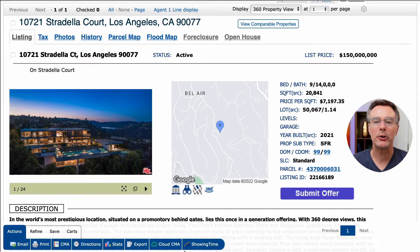We are looking at 10721 Stradela Court in Los Angeles, California, 90077. The property is listed at $150 million, has nine bedrooms, 14 bathrooms, and is 20,841 square feet, making the price per square foot $7,197. It's sitting on a lot size of just over 50,000 square feet.